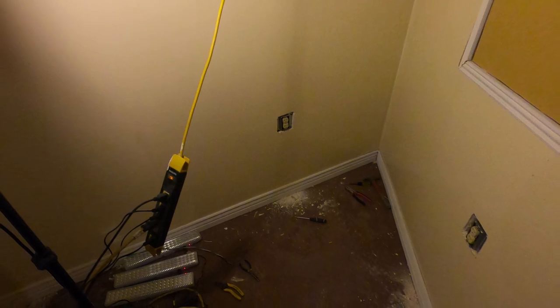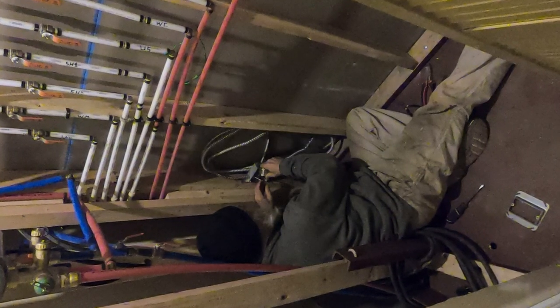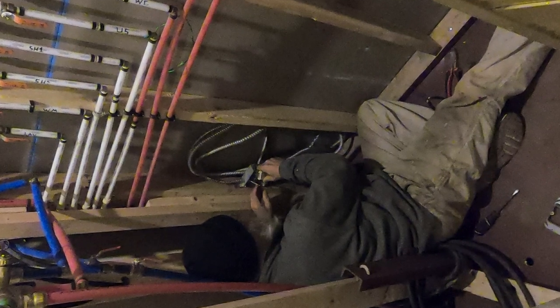And again we're going around in that back storage area off the office. In here you can see a picture of us down there working on the electrical at the bottom of the plumbing manifold.